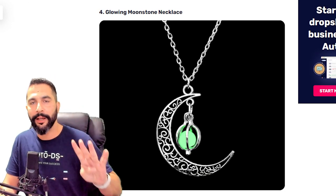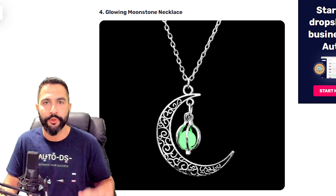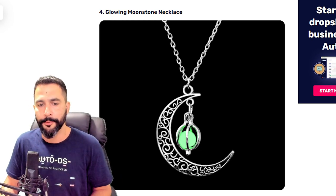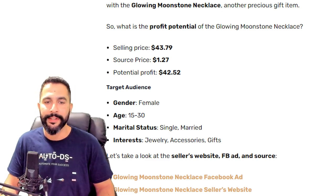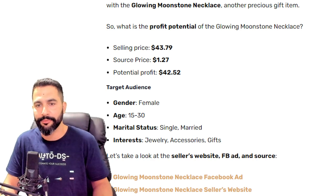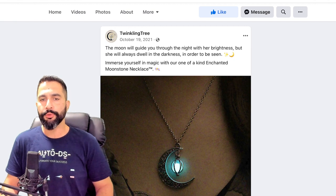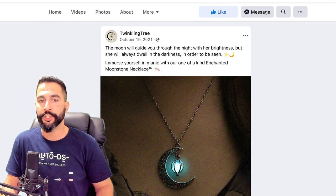Product number four is a glowing moonstone necklace. Yes, this is the third necklace — because the jewelry niche is simply selling like crazy this month. This glowing moonstone necklace is selling for $43, being sourced at only $1.27, leaving the seller with $42 in profit every time he sells a product that costs him less than $2. The seller's Facebook ad calls his brand 'Twinkling Tree' with copy like 'The moon will guide you through the night' and 'Immerse yourself in magic with her enchanted moonstone necklace.'